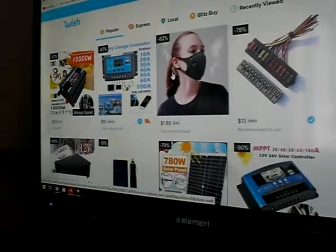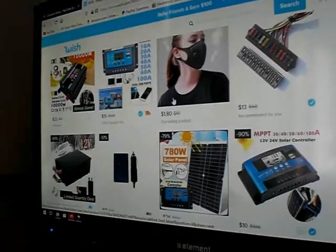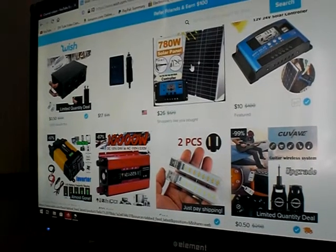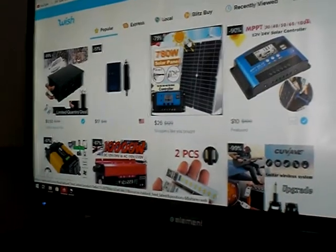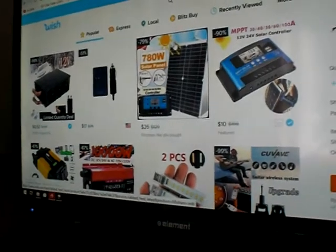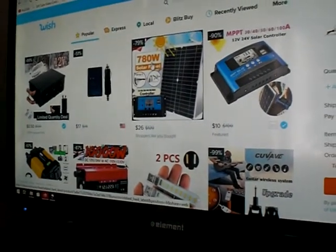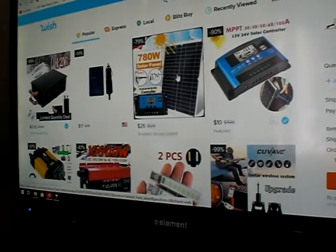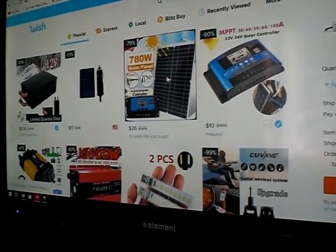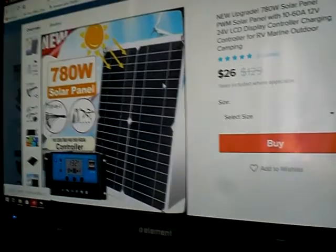Some of this is actually going to be regarding my stuff, like my solar and wind turbines. I already put a few things in the cart. Look at this - a 780 watt solar panel, but according to the picture it doesn't even look like 100 watts, it's probably maybe 30.